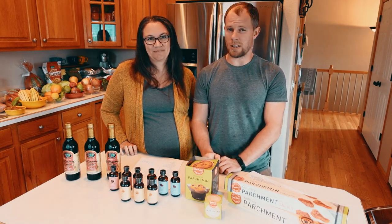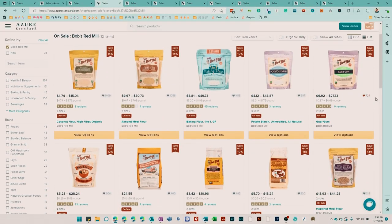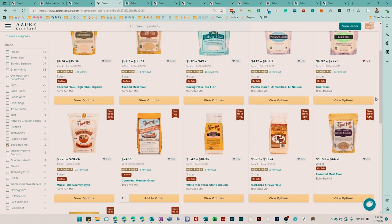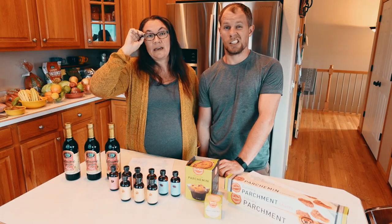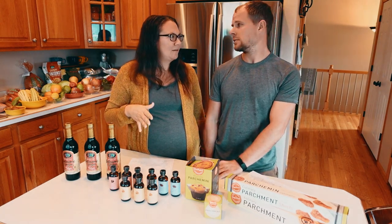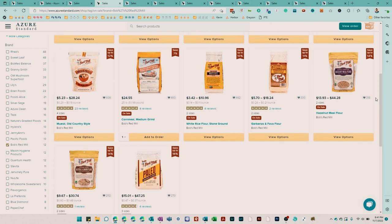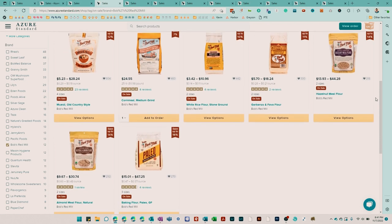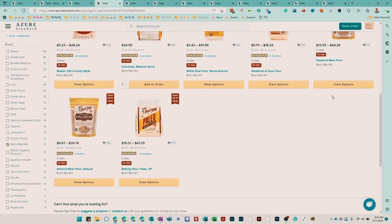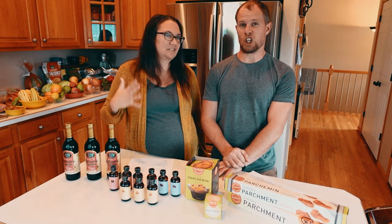Bob's Red Mill is on sale. We've mentioned Bob's Red Mill before, but they rotate through their products, so it's different things each month. For the month of November specifically, it happens to be a lot of their gluten-free flours — things like pea and bean, coconut flour, their gluten-free blend, almond flour, rice flour, and xanthan gum.